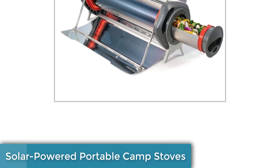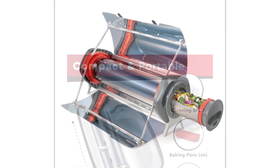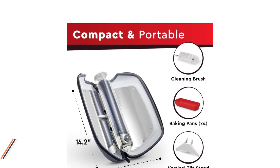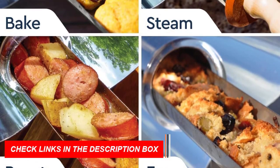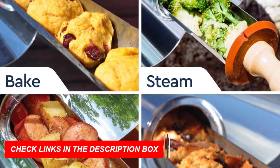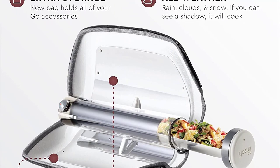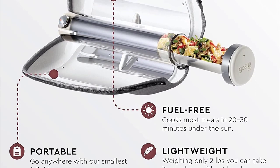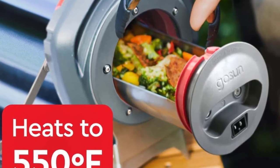Number 10: Solar-Powered Portable Camp Stoves. Introducing solar-powered portable camp stoves, the must-have camping gear and gadget of 2023 for tech-savvy campers. Say goodbye to traditional fuel sources and embrace the eco-friendly and efficient cooking experience of solar power. These innovative camp stoves harness the sun's energy to cook your meals on the go, reducing your carbon footprint while enjoying delicious food. With their compact design and easy-to-use features, they are perfect for outdoor adventures.